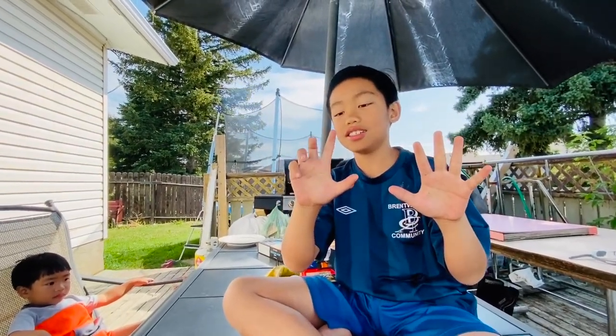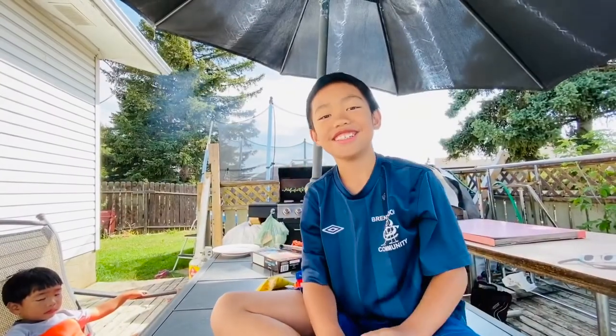Ten. Ten take away three. One, two, three. Seven. Good job.